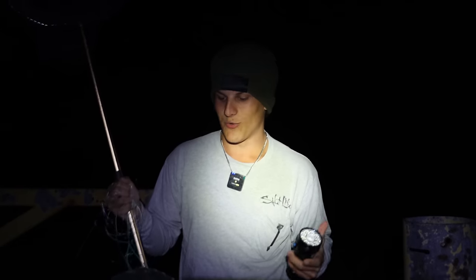Welcome back to Rob's Quads, guys. In today's video, we're back in the Everglades at night to try to trap the abandoned spillway. But before we get into the video, please like the video, subscribe to the channel, and turn on post notifications. Let's get right into the video.